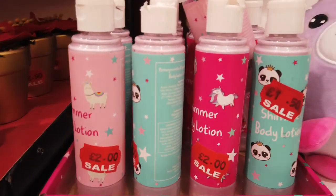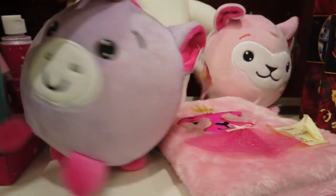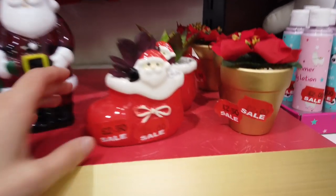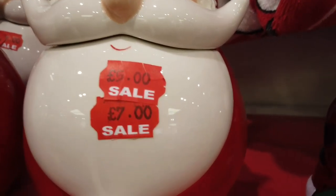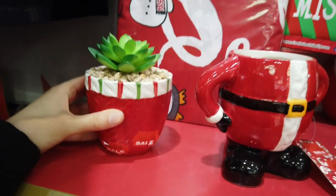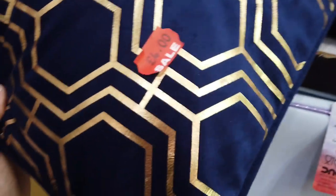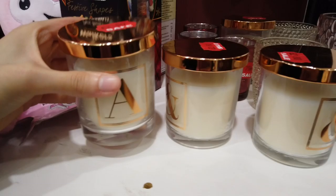They had a few toys and Christmas bits and bobs that were also reduced. I don't know how but this plush toy got a stain on it so I don't see it unfortunately getting sold. They had some artificial planters in and a few centrepiece things as well. This was one of my favourite finds from the sale — it was a £4 cushion but I really liked the colour combination and the design. They also had a few discounted candles and tea light holders.